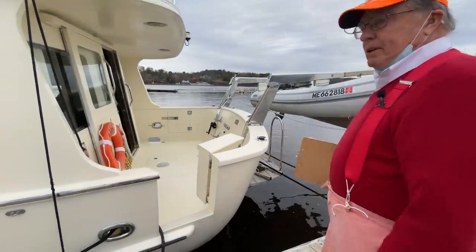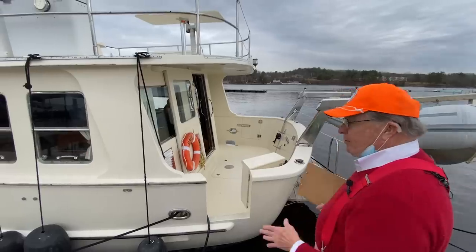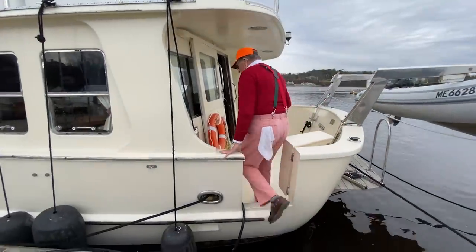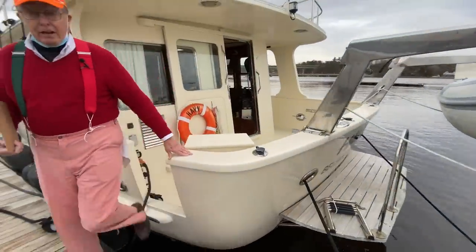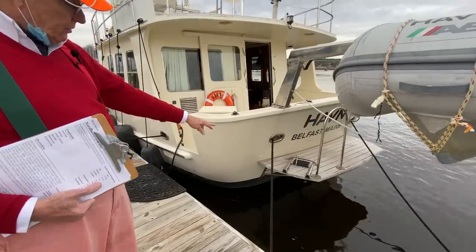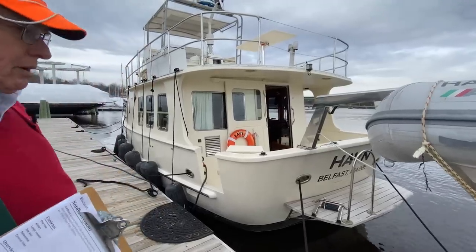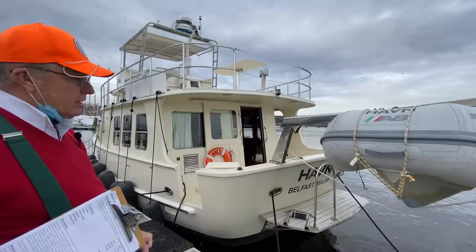This is a powerboat, and fortunately this boat happens to be floating. We can just step aboard just like so — I am now on the boat. No ladder climbing, and it works pretty well. On the transom, there's a nice swim ladder with a foldable ladder that will pop right over the side and drop down, plus a nice handrail. If your legs have been walking around for 65 or 70 years, you're going to like to have a little more stability at hand.